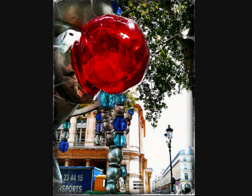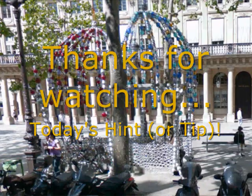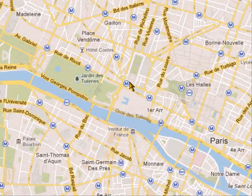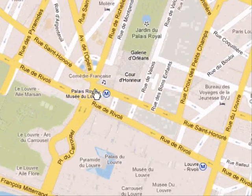Hi there and welcome to another Street Photography Secrets. This is my shot for today. Let me show you where it was taken — in the centre of Paris. Here we are, down pretty much in the middle near Palais Royale, just here.